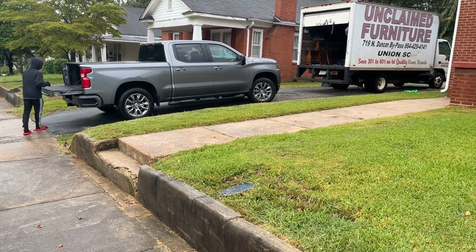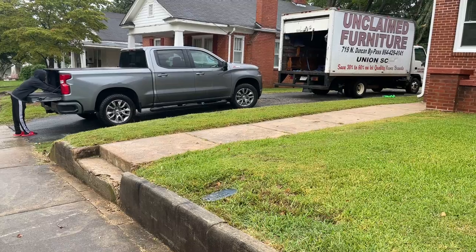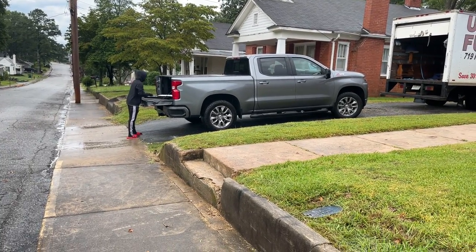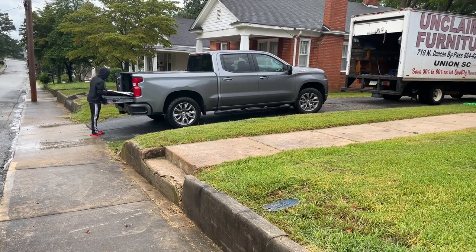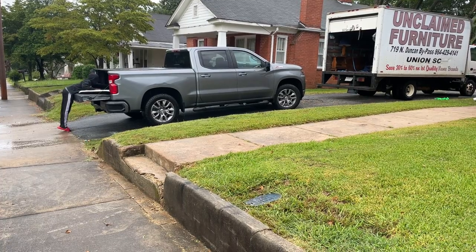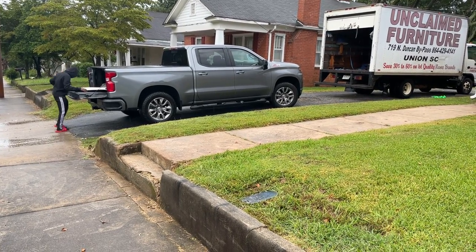All right, we are in Union, South Carolina. My nephew right there that you see — I'm packing the truck to drive him off at the dorm or housing area that he'll be staying at here for school.